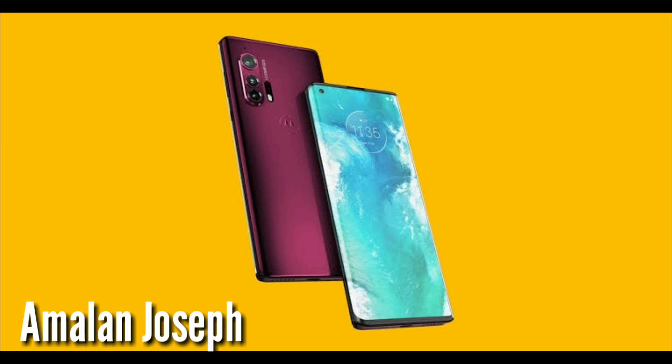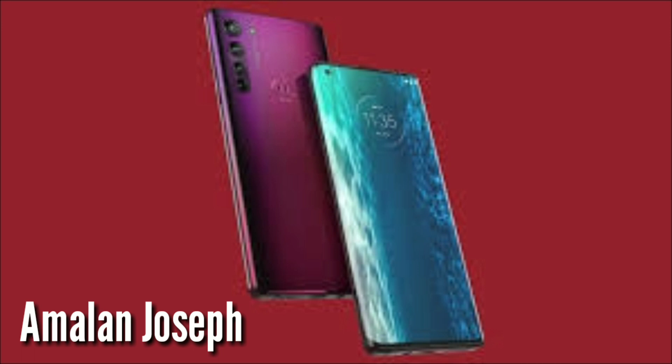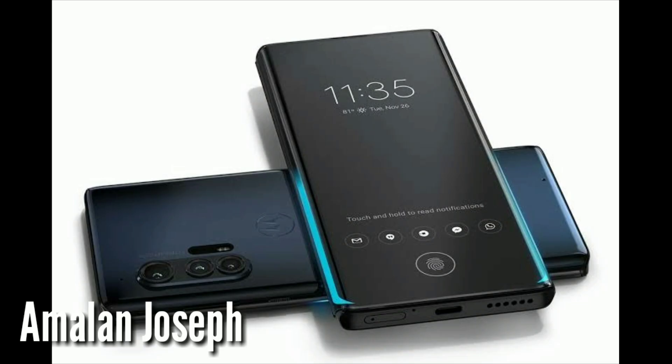We are getting the RAM here. I want to show you what we are getting. It is 18GB RAM, so it is perfect for gaming. I am going to show you how to use this processor — Qualcomm Snapdragon 865.